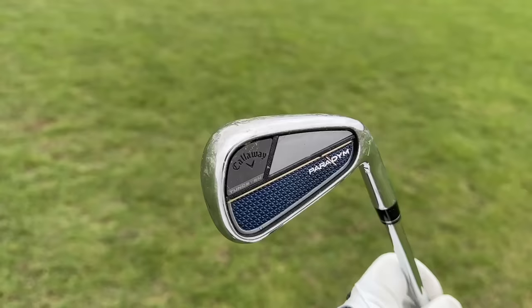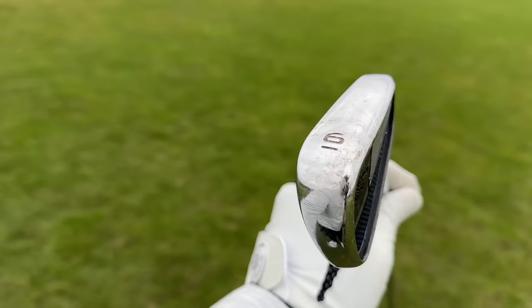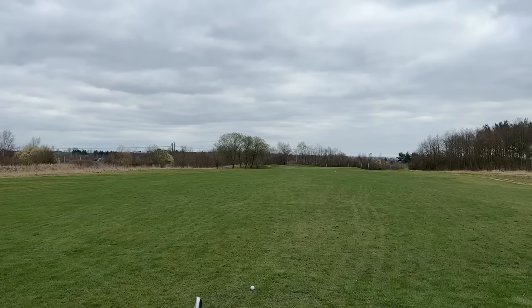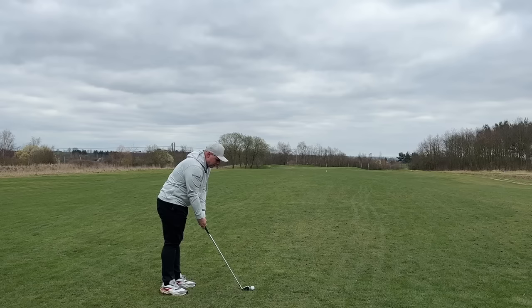This isn't the Callaway Paradigm X irons — for me they are very big, a little bit cumbersome, a little bit clumsy. But these Paradigm irons, the standard ones, could be a great iron for any mid to high handicap golfer looking to get down through the ranks. They've got a forged 455 face, so you're going to get that element of feel. Just because you're a high handicapper doesn't mean you don't want feel. All the tungsten weighting and technology that makes each head launch just a little bit differently is pure genius, giving you that aspect of forgiveness but also control, while looking absolutely stunning.